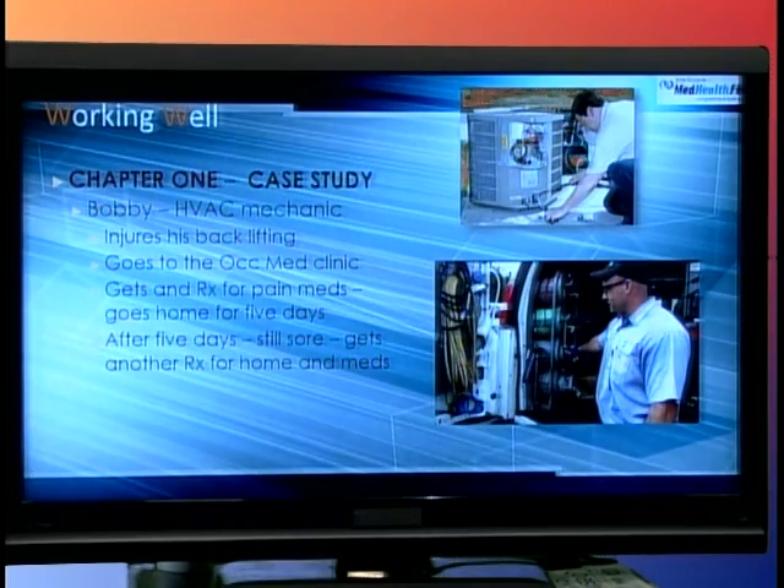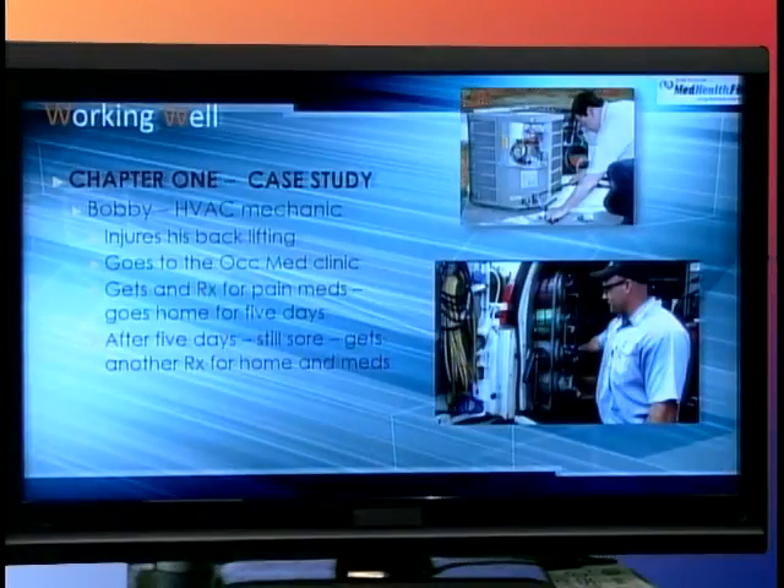Let's look at Bobby. Bobby is an HVAC mechanic — heating, ventilation, and air conditioning. He spends a lot of time up on roofs, hunkered down working on wires and systems to make sure heating and cooling systems work better. He has injured his back lifting one of these boxes and goes to the occupational medicine clinic, where he gets a prescription for pain medications. If the prescription runs out after a week and he's still sore, Bobby's going to get another prescription and may have to stay home another week. This is a scenario many workers face — a minor injury that could be treated differently, but that way isn't available to them.